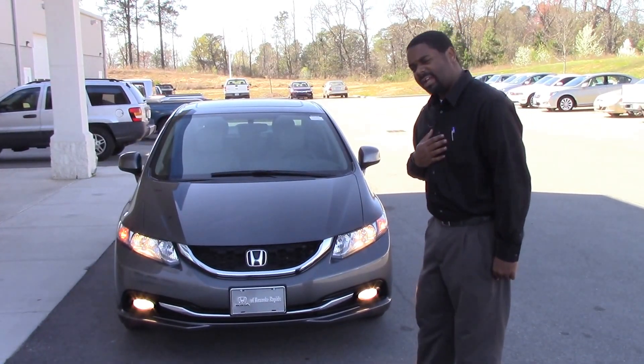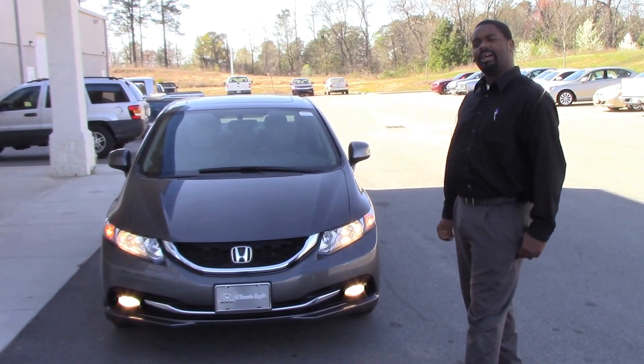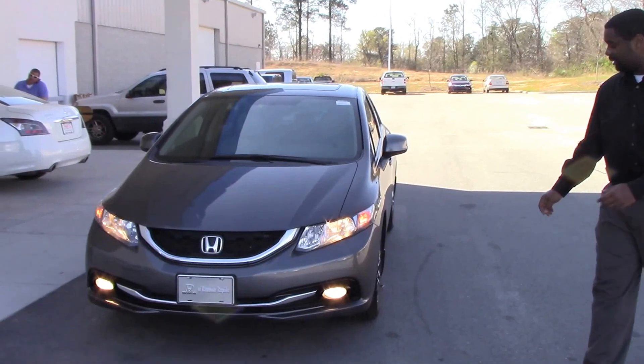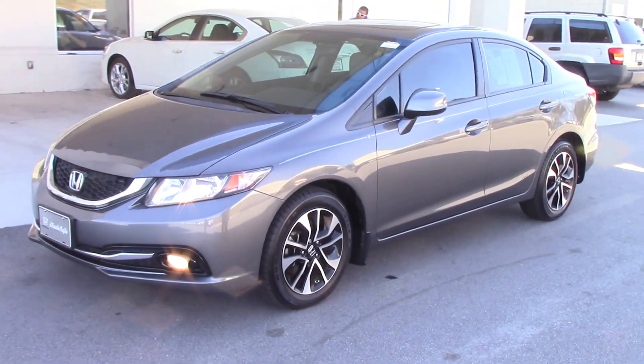Hello folks, I'm Terence Brown and this is Honda of Roanoke Rapids. Just come to show you this 2013 Honda Civic. It comes stock with the fog lights, nice blacked-out 16-inch wheels, and of course comes with the nice window tint.